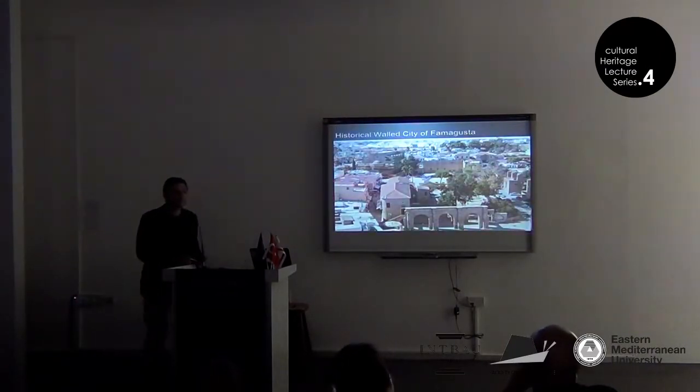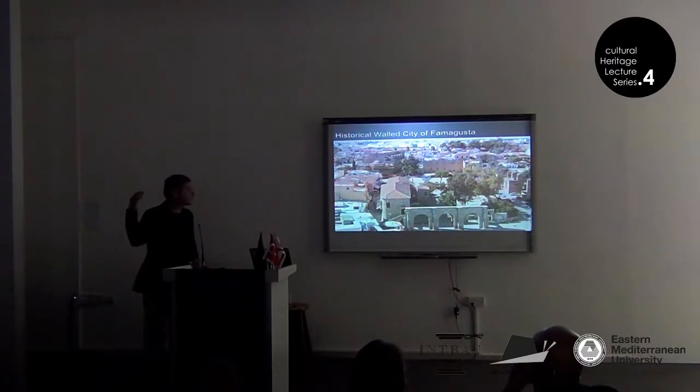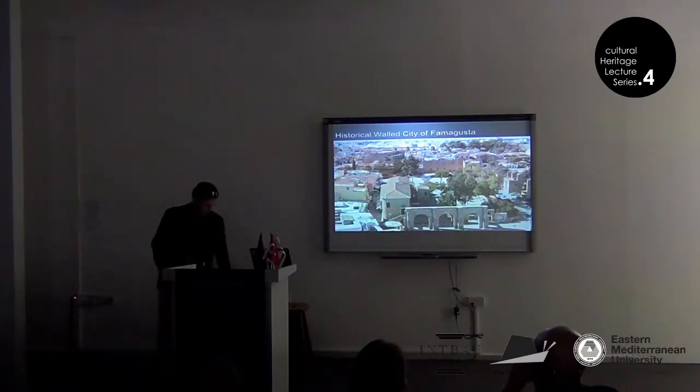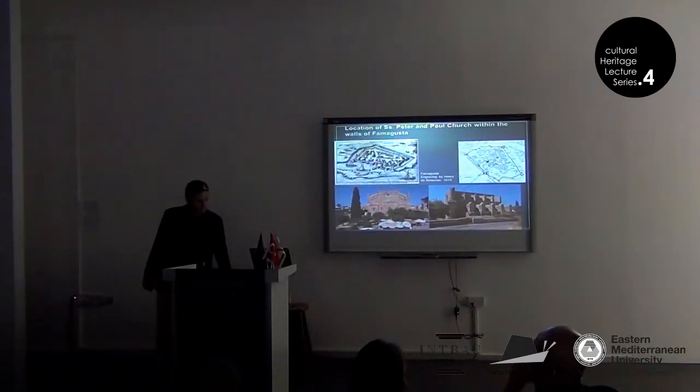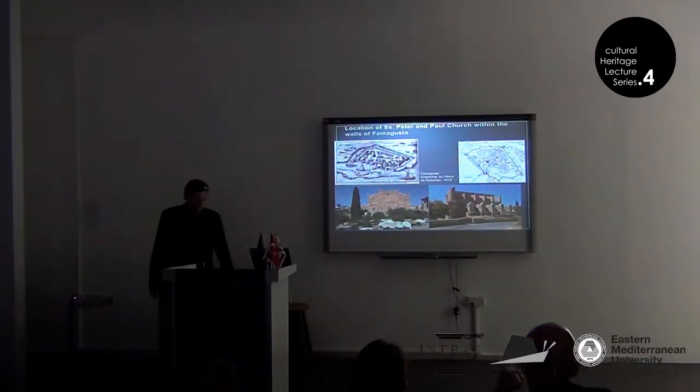Here you can see St. Peter and Paul Cathedral. The picture is taken from St. Nicholas Cathedral at the back on the right. On the maps, as you can see in the engraving by Henry de Beauvoir from 1615, you can see the location also in the maps of Famagusta. It is very close to both St. George of the Greeks and St. Nicholas Cathedral.